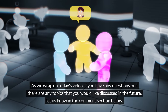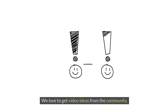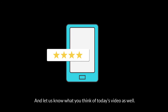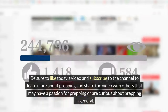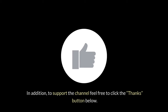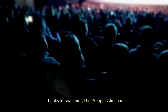As we wrap up today's video, if you have any questions or topics you'd like discussed in the future, let us know in the comment section below — we love to get video ideas from the community. Be sure to like today's video and subscribe to the channel to learn more about prepping, and share the video with others. To support the channel, feel free to click the thanks button below, and check out the links to prepper supplies in the description. Thanks for watching the Prepper Almanac.